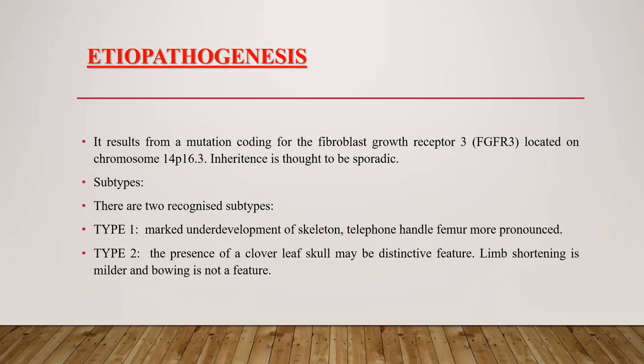There are two recognized subtypes. In Type 1, there is marked underdevelopment of the skeleton and telephone handle-shaped femur, more pronounced. In Type 2, the presence of cloverleaf skull may be a distinct feature. Limb shortening is milder and bowing is not a feature.